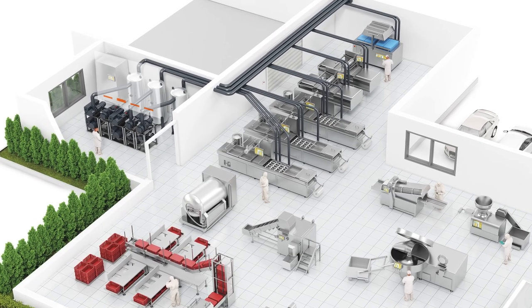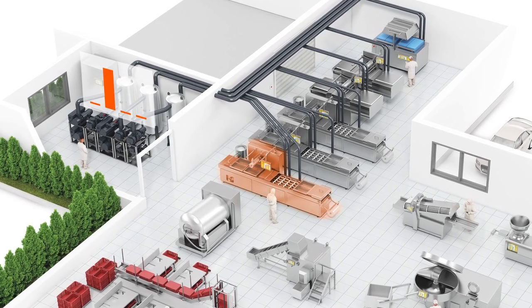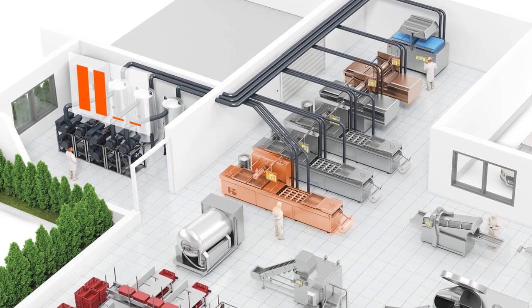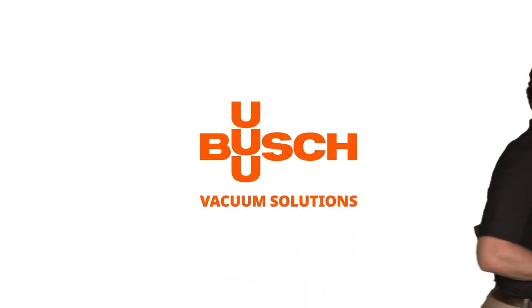Before installing a central vacuum system, it's important to look at the entire process and adapt the vacuum technology to get the most efficient vacuum generation possible. There is no universal solution for every application. However, Busch vacuum experts can help find the right solution for you.